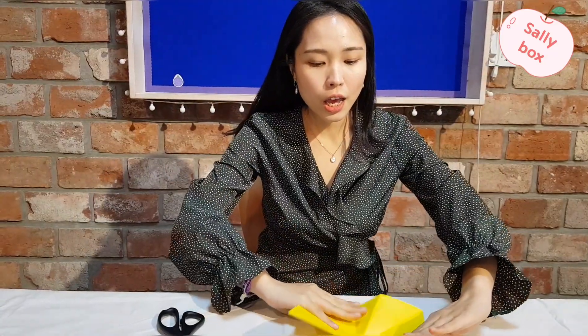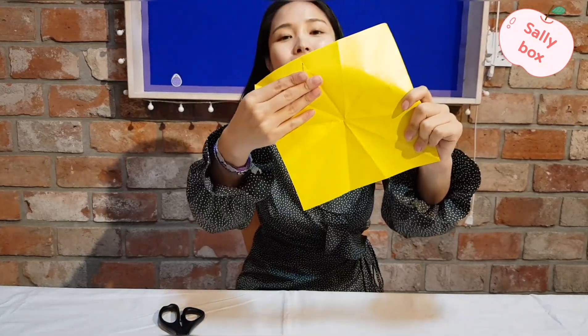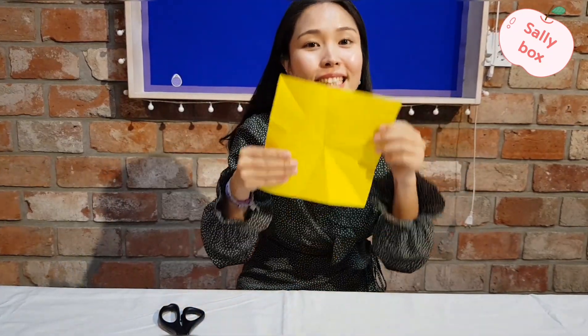Hello, I'm Sally. I have a paper. What color is it? That's right, it is yellow.